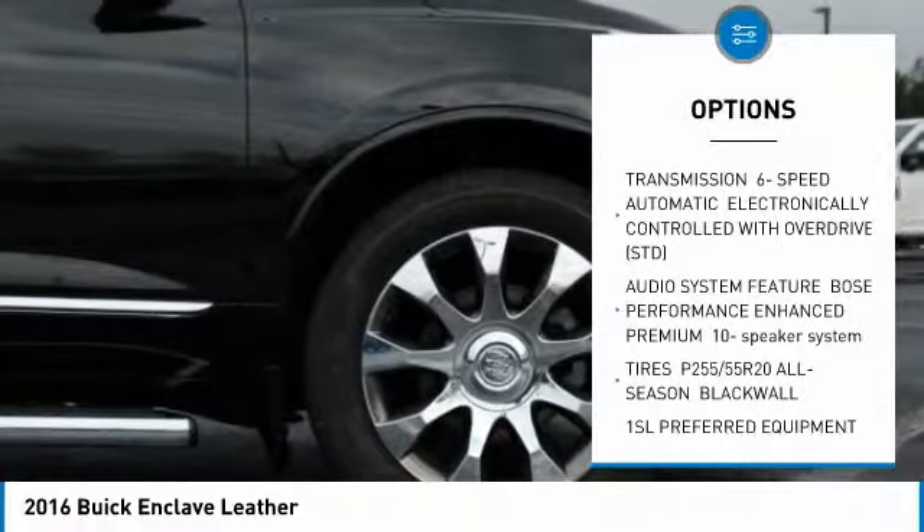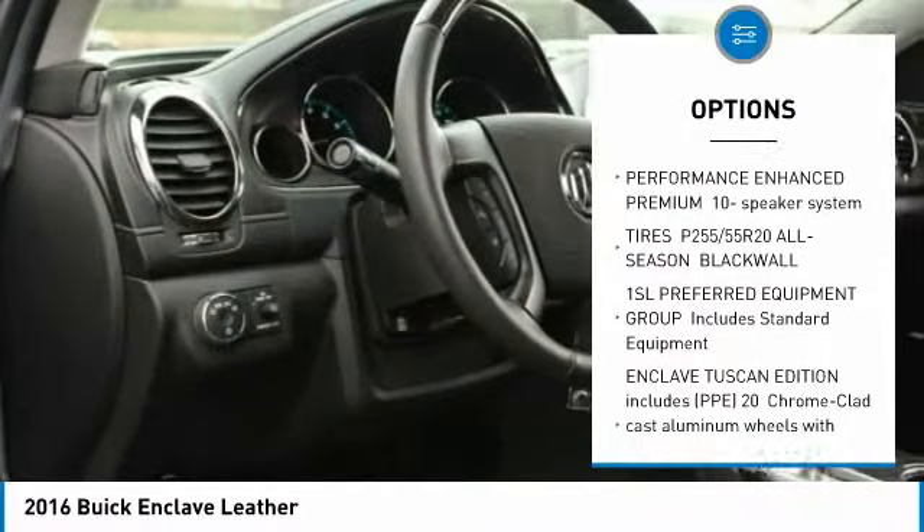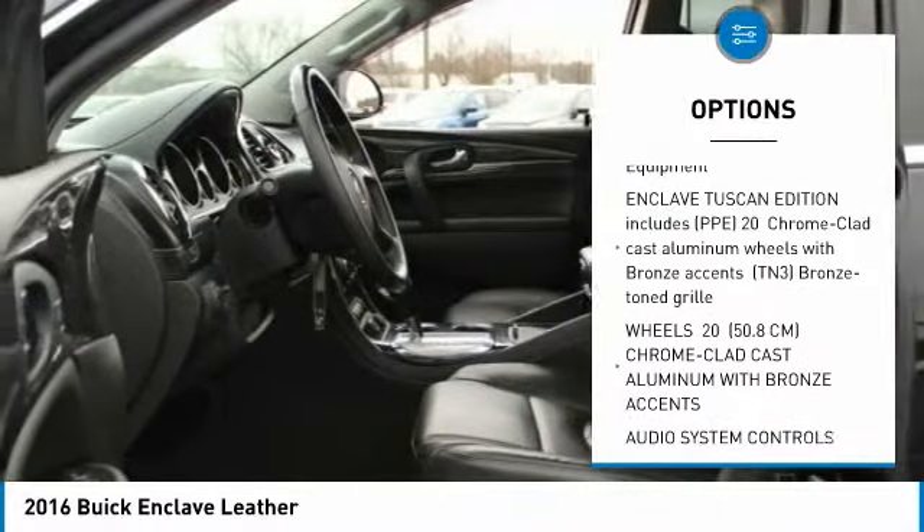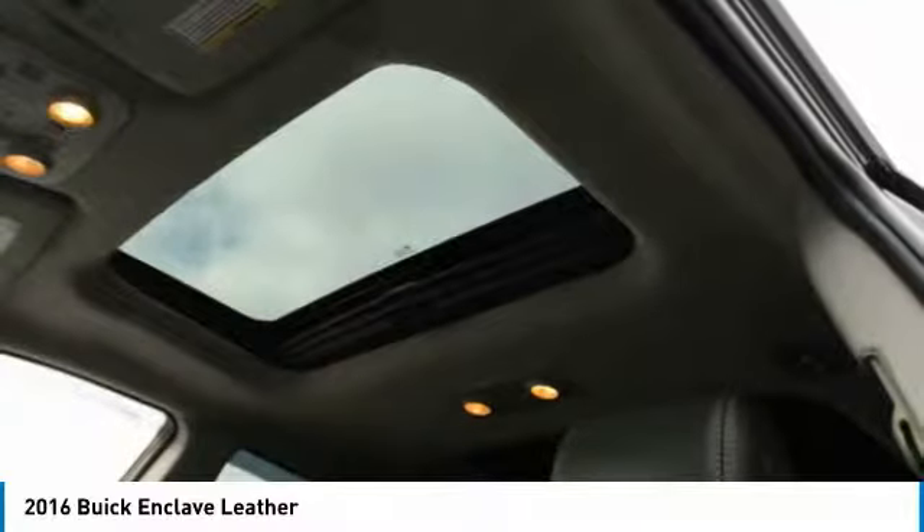Traction control, dual airbags, air conditioning, power steering, four-wheel disc brakes, power windows, CD player, rear window defroster, remote keyless entry.